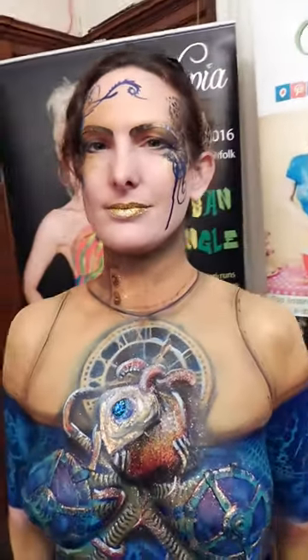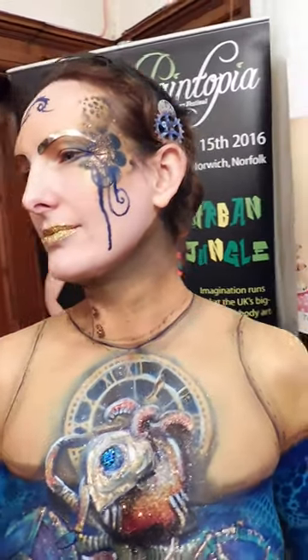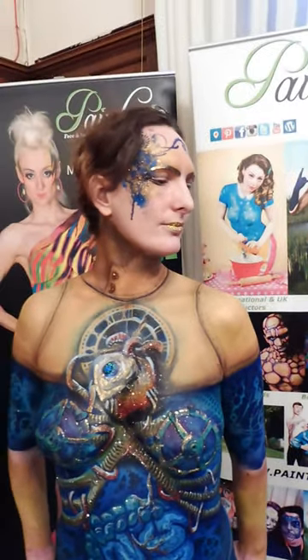This is body painting by Kat, Kat Fimleston. I've been working for Paintopia on the beautiful Fanny Adams, and we are at the PMA Professional Makeup Academy event open day down in Kent.